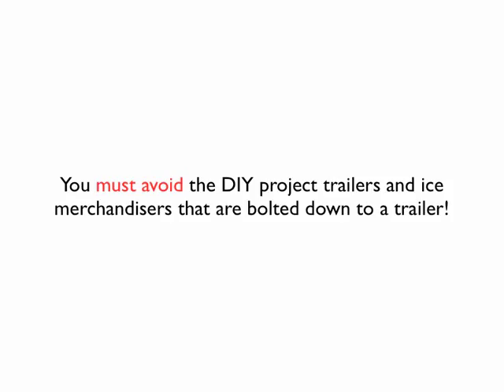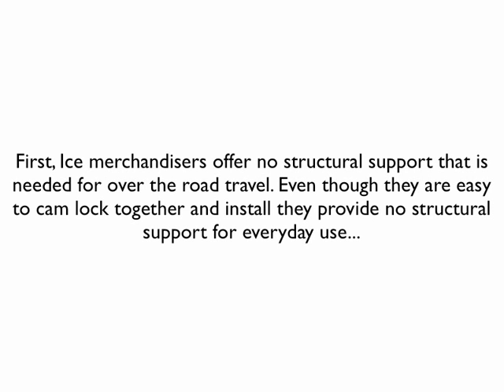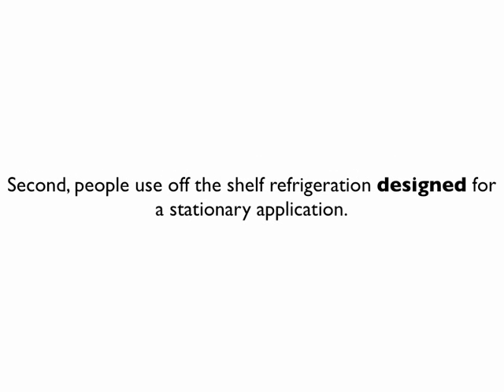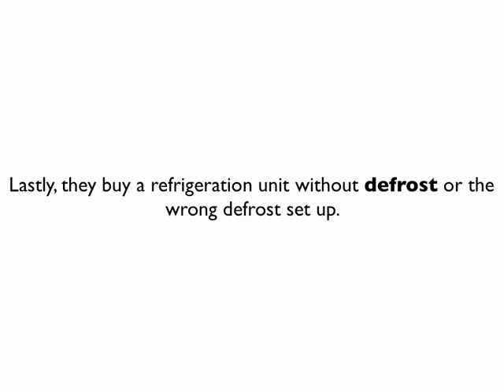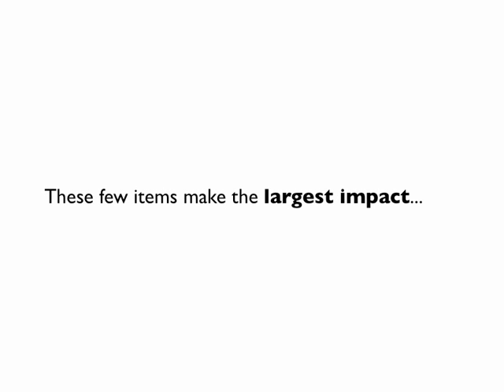You must avoid the DIY project trailers and ice merchandisers that are bolted down to a trailer. First, ice merchandisers offer no structural support needed for over-the-road travel. Even though they're easy to camlock together and install, they provide no structural support for everyday use — and don't let DOT catch you with them. Second, people use off-the-shelf refrigeration designed for stationary applications; they buy a condenser and evaporator connected with soft copper lines that will snap off during transport. Lastly, they buy a refrigeration unit without defrost or with the wrong defrost setup. These few items make the largest impact.